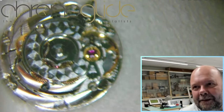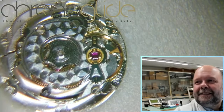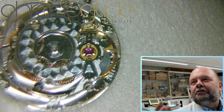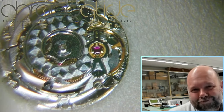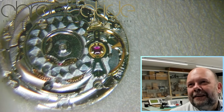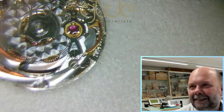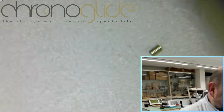Here we have the original movement, an ETA 2674-71. Real straightforward — we do this, well, not every day, but a few a week or a few every two weeks. This is the bread and butter. But when I went inside the movement, I found this.